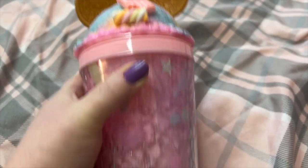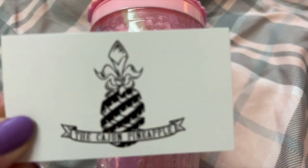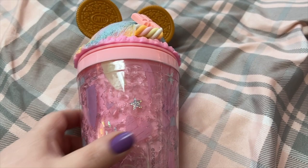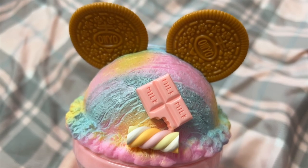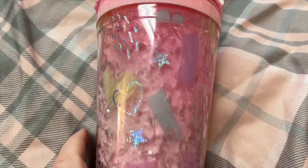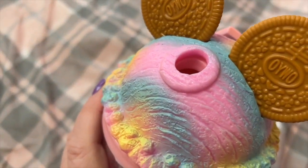Oh, and this right here came from a little place at the outlet mall called the Cajun Pineapple. They had the cutest cups in there — look how cute this is! Look at that, isn't that adorable? And that's where your straw goes.